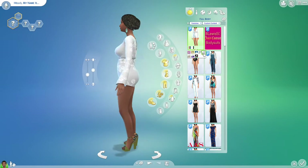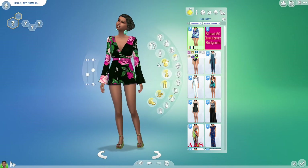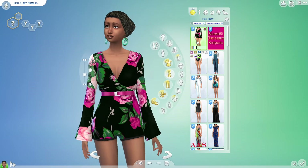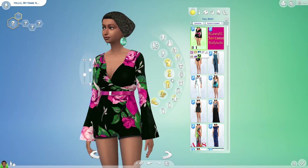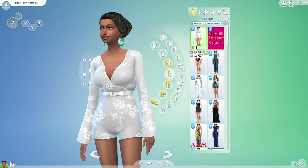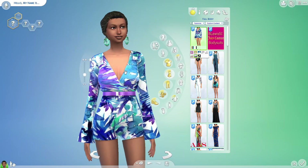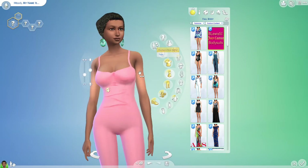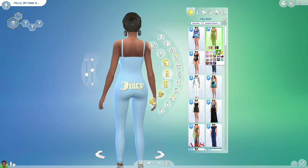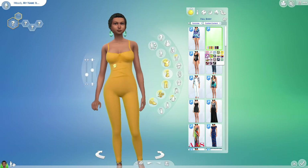Let's go check out full body first. This right here you'll probably recognize if you watch my City Living series — I used this one for Ahelia when she went on her fashion week trip. This is actually a recolor of the City Living jumpsuit, but I like hers so much better. I've actually used this one before. Then we have these little Juicy Couture bodysuits — Juicy on the booty!